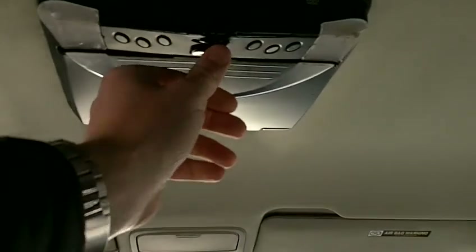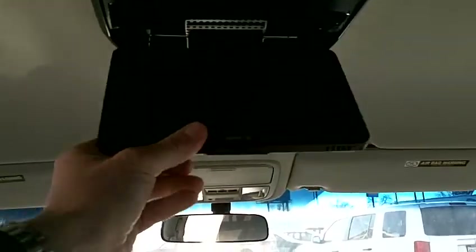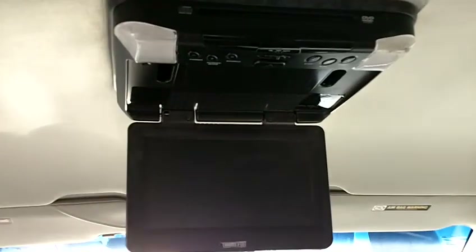It's got the captain's chairs here in the middle, as you can see, and then the third row seat in the back there — very clean. This does have a nice aftermarket DVD system. It folds down right there and looks like it's about a 9-inch monitor. Very nice.